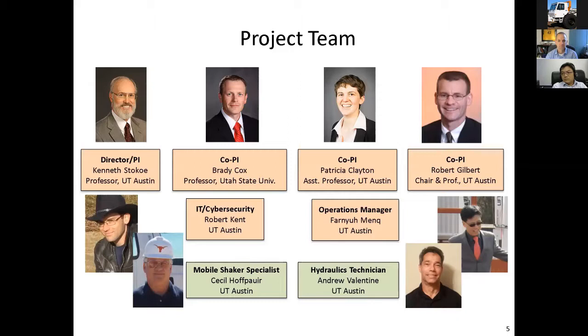This just shows you the NERI at UTexas team. I'm the PI — I'm the old guy. Brady Cox is a co-PI, even though he's a professor at Utah State now; he has an appointment at Texas and is still with us. A co-PI is associate professor Patricia Clayton, who does a lot of the outreach activities. Another co-PI is Bob Gilbert, who is also chair of our department and has used us on several NSF projects.